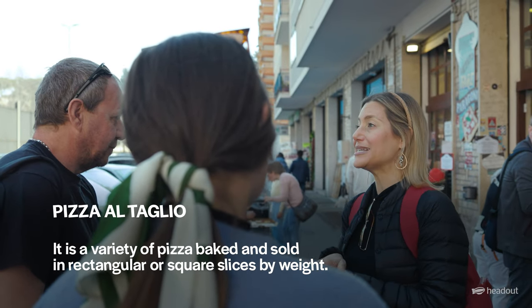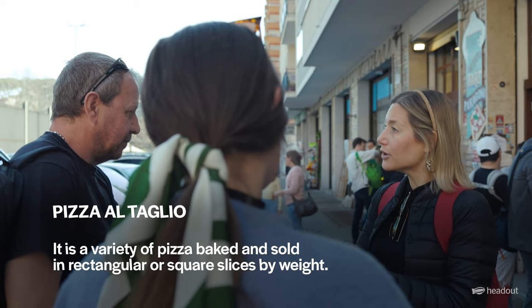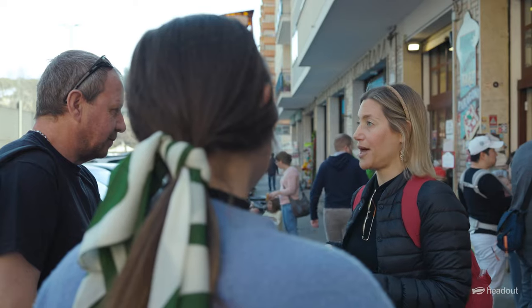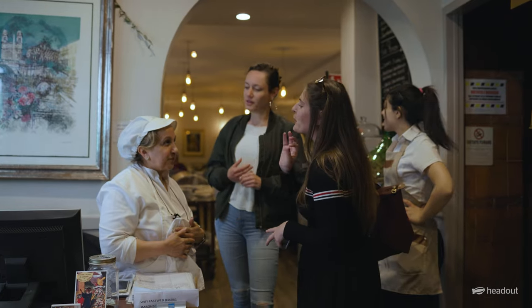Now this is what we call pizza al taglio which means by the slice, so it comes in these long rectangular trays and they cut it across like this and you pay by weight. But you also get to be a bit more adventurous and taste different things that you might not have tried otherwise. You get the local perspective on where the best pizza stop is, where the best pasta joint is, the inside scoop on how to identify authentic gelato versus fake gelato.